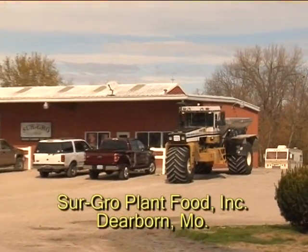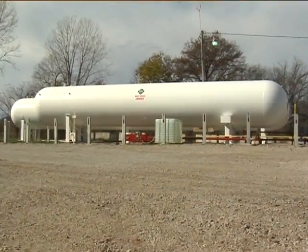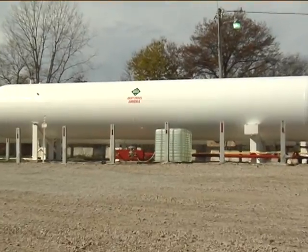All fertilizer facilities that handle, process, or store more than 10,000 pounds of anhydrous ammonia are subject to EPA's chemical safety requirements.